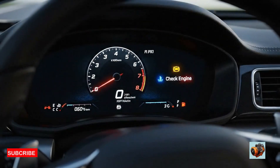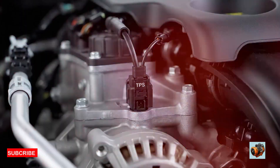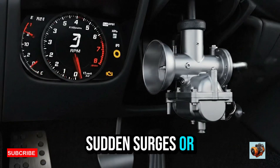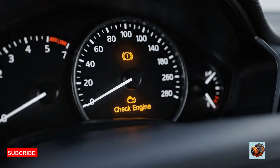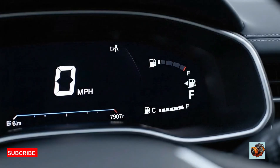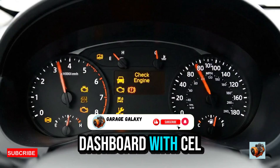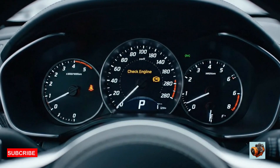Let's talk about symptoms — how do you know if your throttle position sensor is failing? Common signs of a bad TPS include hesitation when accelerating, sudden surges or jerky throttle response, engine stalling or rough idling, a check engine light with codes P0121 to P0124, the car being stuck in limp mode and unable to go over 40 miles per hour, increased fuel consumption, and trouble shifting in automatic cars. If your car is experiencing these issues, your TPS could be sending the wrong signals — or none at all.